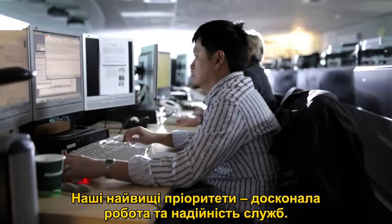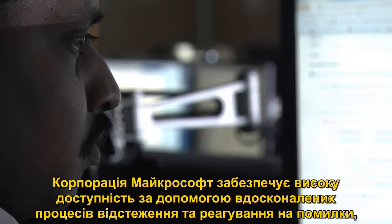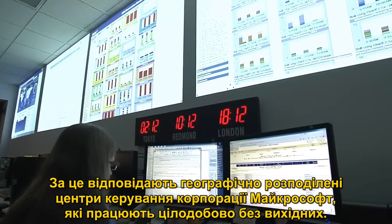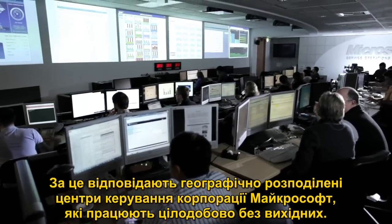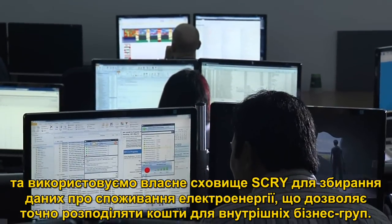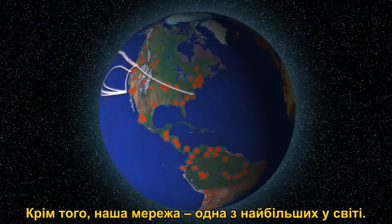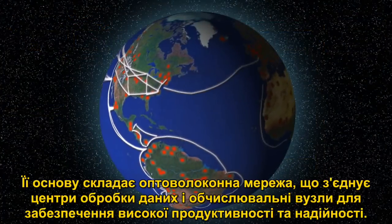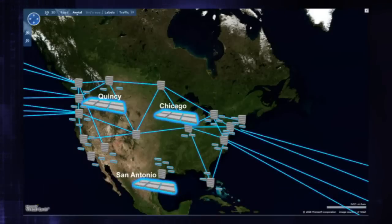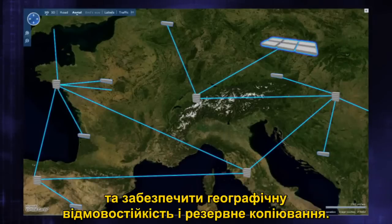Operational excellence and services reliability comprise our highest priorities. Microsoft ensures high availability through advanced monitoring and incident response, service support, and backup failover capability managed through our geographically distributed Microsoft Operations Centers, operating 24 by 7 by 365. We also deploy one of the largest implementations of Microsoft System Center in the world, and we use our own data center repository called SCRI to record power consumption and allow precise cost allocation to our internal business groups. Our network is one of the largest in the world, with a fiber optic and content distribution network backbone connecting our data centers and edge nodes to ensure high performance and reliability. A large geographically distributed footprint of data centers enables us to be close to customers to reduce network latency and allow for geo-redundant backup and failover.